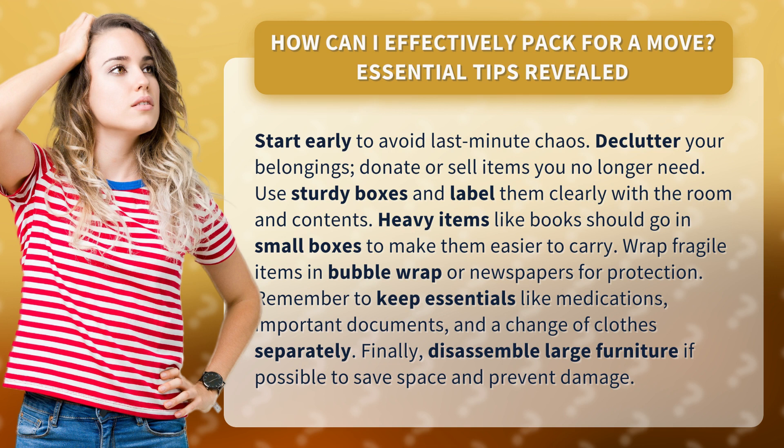Use sturdy boxes and label them clearly with the room and contents. Heavy items like books should go in small boxes to make them easier to carry. Wrap fragile items in bubble wrap or newspapers for protection.